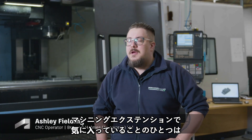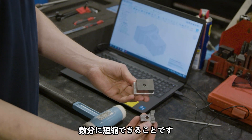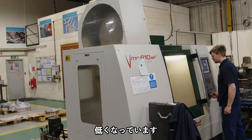One of the things that I do love about the machining extension is the fact that we can take a program that was several hours to actually put into a machine and reduce that down to several minutes, and the chance for mistakes has been reduced as much as possible.